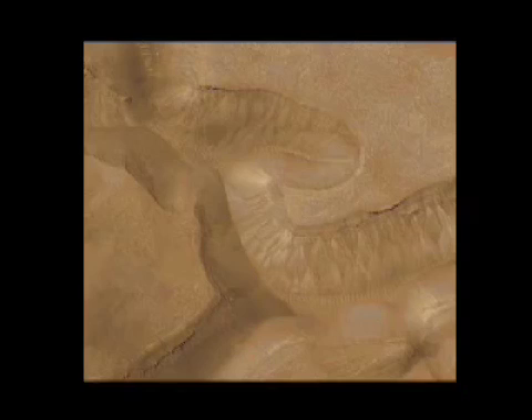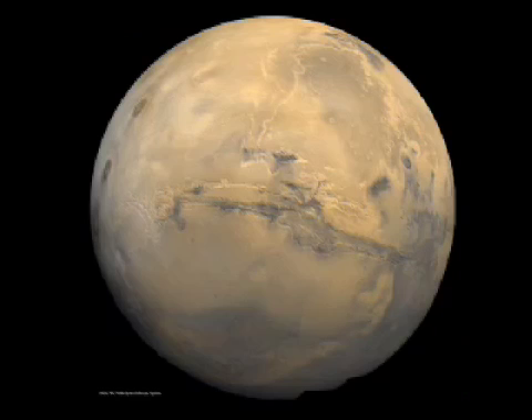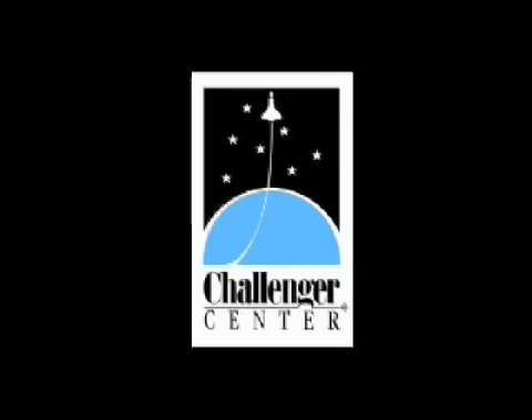On Earth, water is a necessary ingredient for life. The University of Arizona in Tucson is leading, and NASA's Jet Propulsion Laboratory is managing the three-month scientific mission. For more information, visit www.nasa.gov. This is Rita Carl, Director of Education at Challenger Center for Space Science Education, signing off.